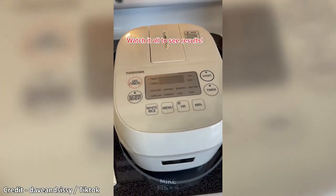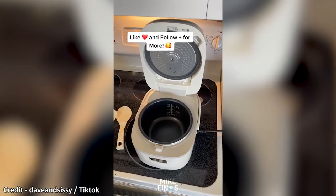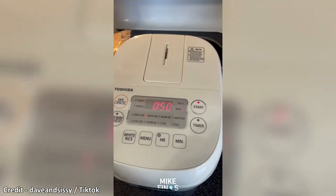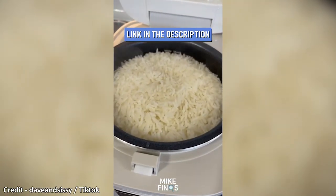This rice cooker uses fuzzy logic and one-touch cooking to deliver perfect rice. Simple to use — add rice and water, close the lid, and choose one of the eight pre-programmed options. Not just for rice, it has programs for slow cooking, porridge, soup, cake, and eggs as well. It's a great size for two to four people.